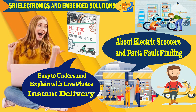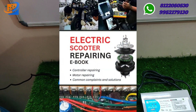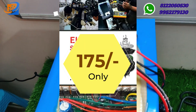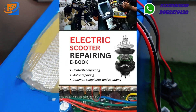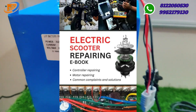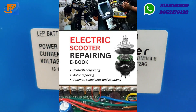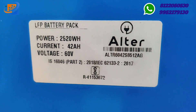For just ₹175, you can learn how hub motors get problems and how to repair them yourself, and also how to repair the controller yourself. We have many YouTube video explanations available. The e-book is available 24/7 on our online store. Once the order is placed, provide your WhatsApp number and we will immediately send you the e-vehicle soft copy.